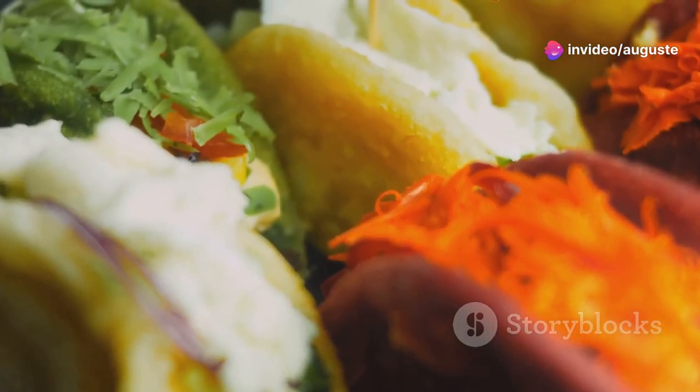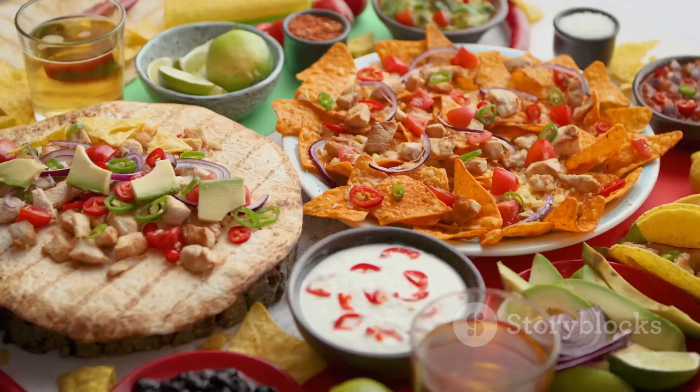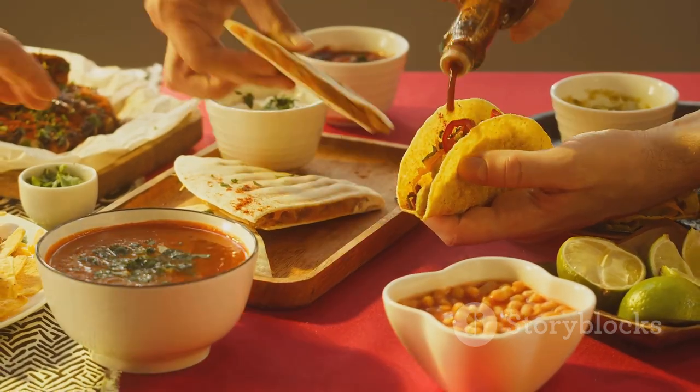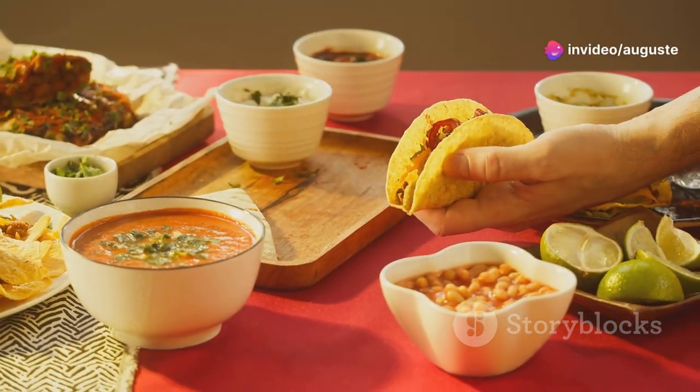Each bite is a fiesta of flavors, blending the best of Cuban and Mexican cuisines into one epic sandwich. It's more than just food — it's an experience. Whether you're a fan of tacos, tortas, empanadas, or ropa vieja, this sandwich brings the best of everything together.